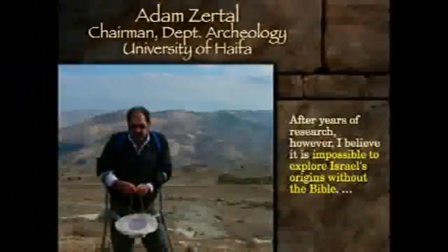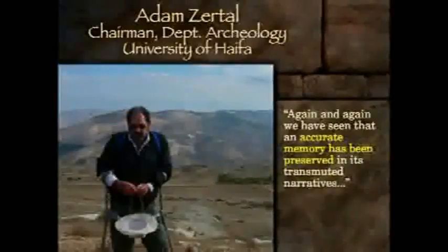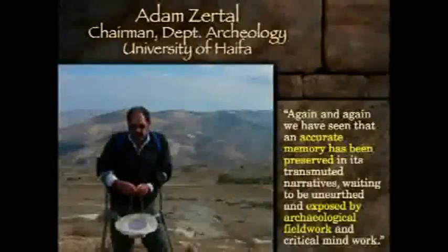We will conclude with a statement by Adam Zertal. He has been surveying Manasseh now for twenty years, beginning as an atheist and winding up as a believer. He says: 'After years of research, however, I believe it is impossible to explore Israel's origins without the Bible. Again and again we have seen the historical value of the Bible. Again and again we have seen that an accurate memory has been preserved in its transmuted narratives — waiting to be unearthed and exposed, not just by imagined stories in the Sunday School lesson, but by archaeological field work and critical mind work.'